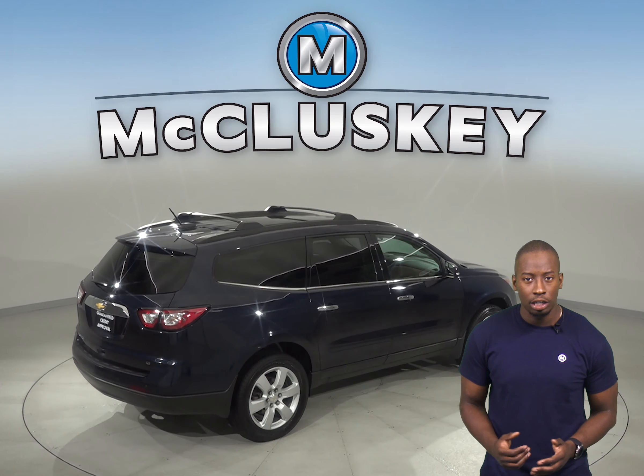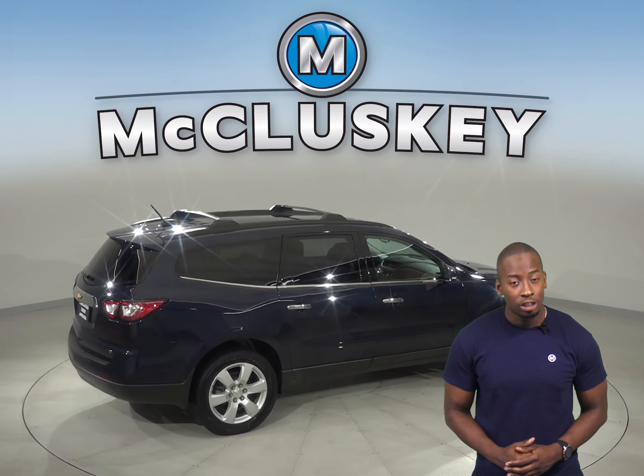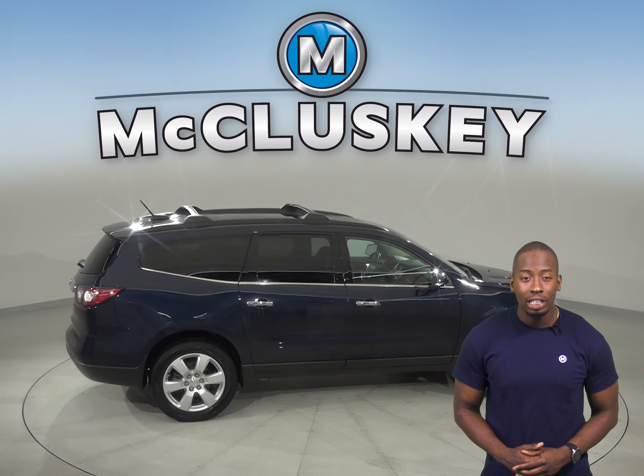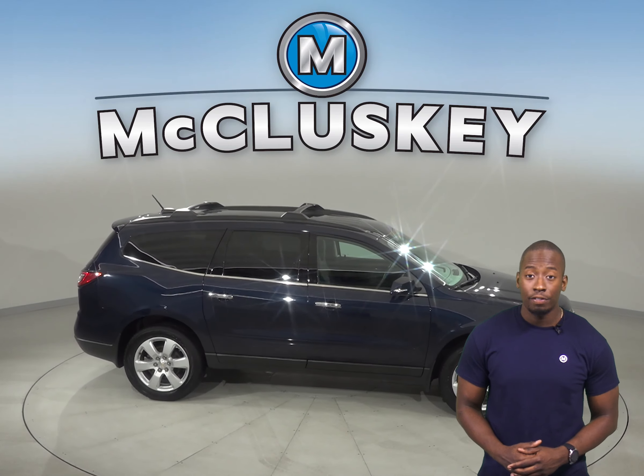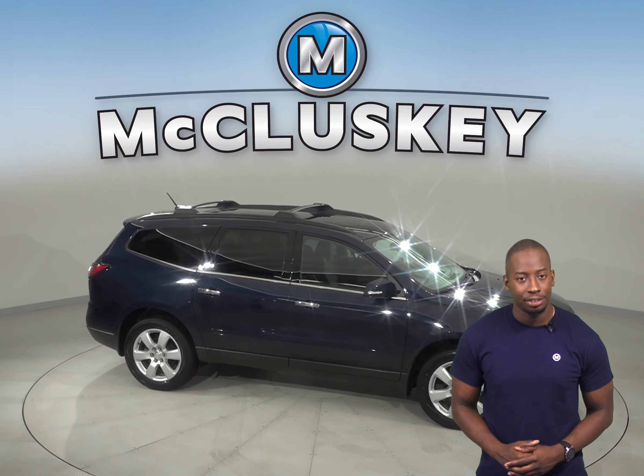It's passed our 172-point inspection, so we know that this is a reliable SUV. We'll even keep it reliable with our free lifetime mechanical warranty, good for as many years and as many miles as you own it.